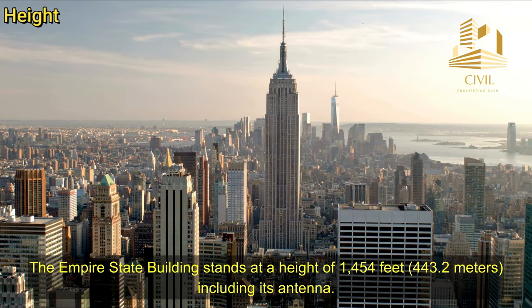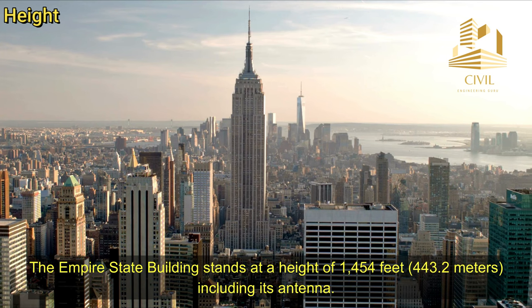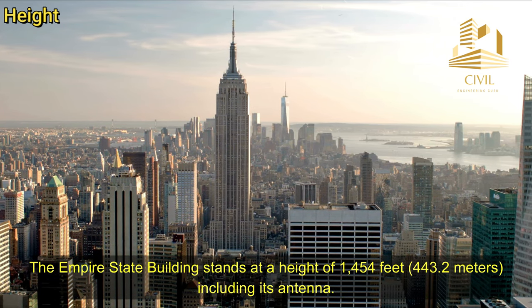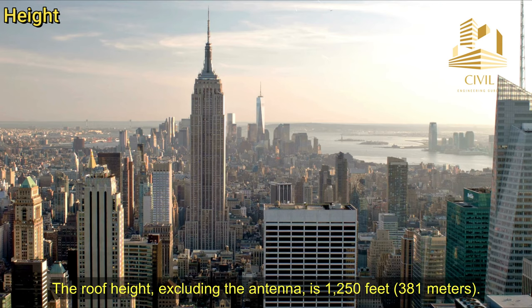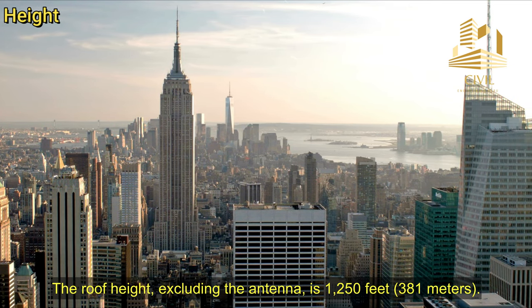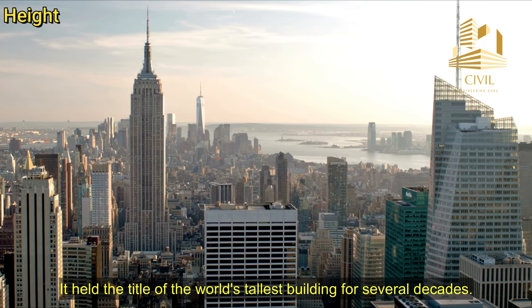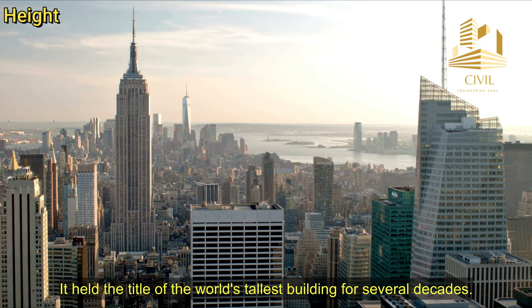Height: The Empire State Building stands at a height of 1,454 feet, or 443.2 meters, including its antenna. The roof height, excluding the antenna, is 1,250 feet, or 381 meters. It held the title of the world's tallest building for several decades.